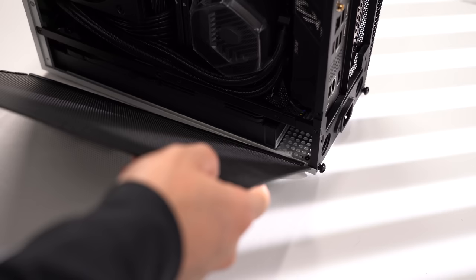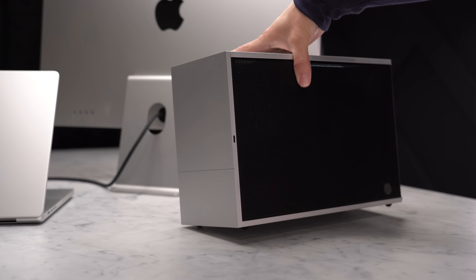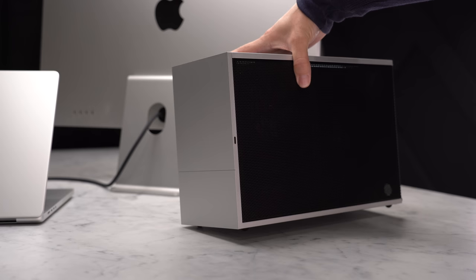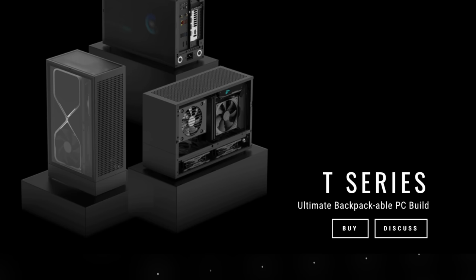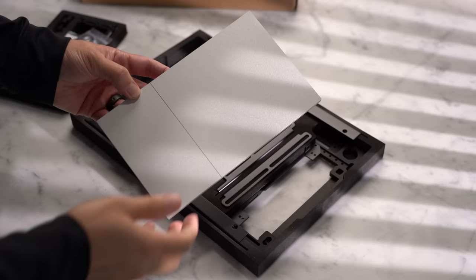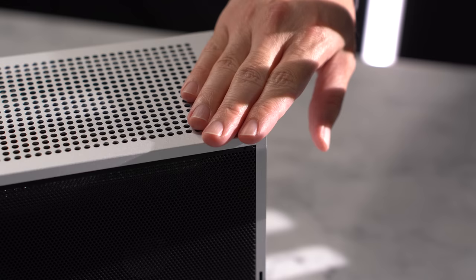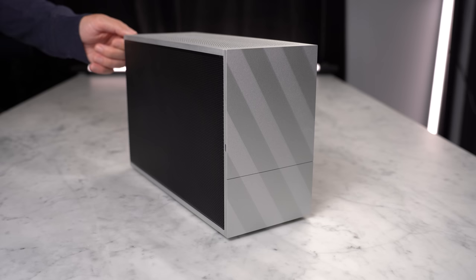All that's left to do is slide on the two side panels and the top panel — and that's the build complete. You can fit a lot in this 9.9 liter case — it's an incredibly dense package. Despite Formed touting it as an ultimate backpackable PC, this isn't really going to fit comfortably into a standard size backpack — you'll want to look for a bigger camera bag if you plan to travel with it. It is a more involved case setup process compared to something like the Fractal Terra, but considering how well machined every piece of this case is and the overall quality, I think it's well worth the extra effort — another very satisfying build.